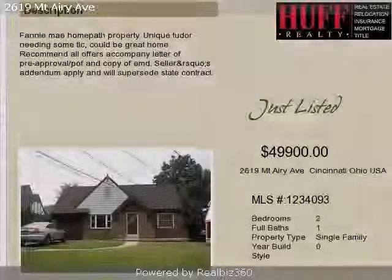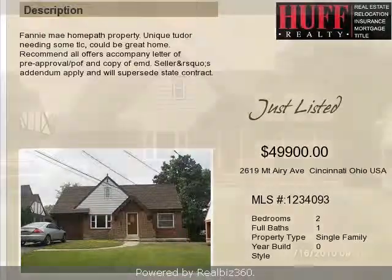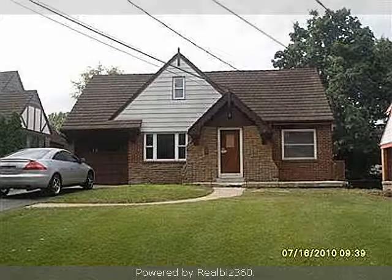This property is a two-bedroom, one full bath, two-door home. The list price on this property has recently been reduced to $64,900.